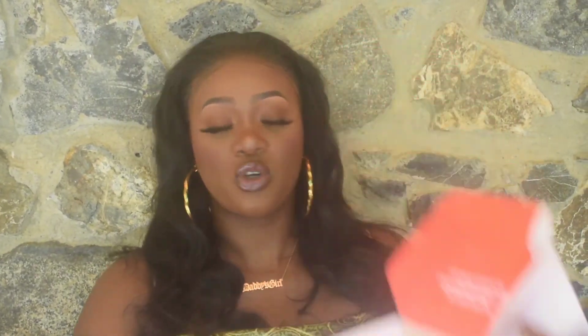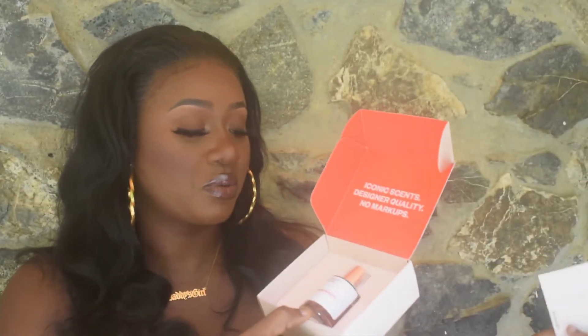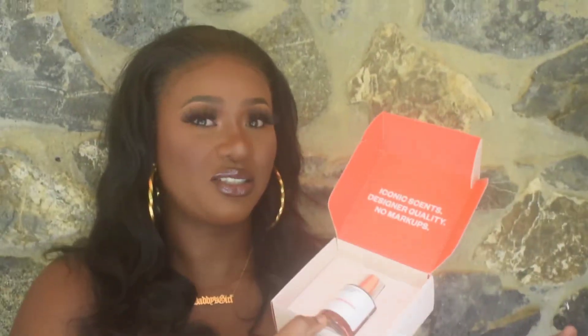Now I'm going to tell you guys about the two scents I chose: Amber Vanilla and Floral Honeysuckle. Before I do that, I just want to show you guys the packaging — it's very nice and simple. The box is nice and simple, the perfume bottle, everything is nice and simple. When you open the box, on top it says 'iconic scents, designer quality and no markups.' We also have a card which has the name of the fragrance and all the information on that particular fragrance.